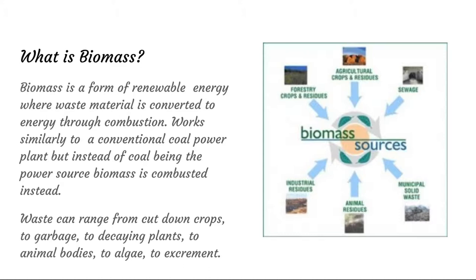Biomass is a form of renewable energy where waste material, such as plants or industrial residue or sewage or crops, are converted into power through combustion. The process works similarly to a coal power plant: you burn the material, which heats up water into steam, spinning a turbine connected to a generator which gives us energy.